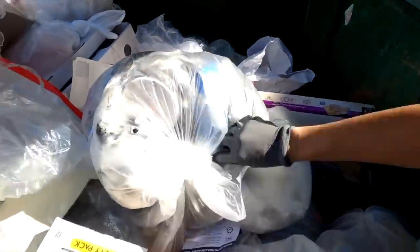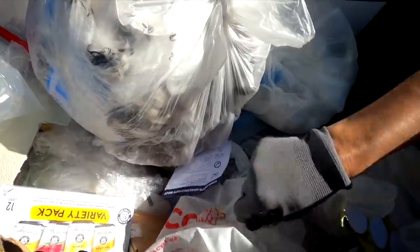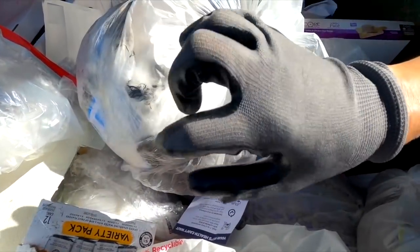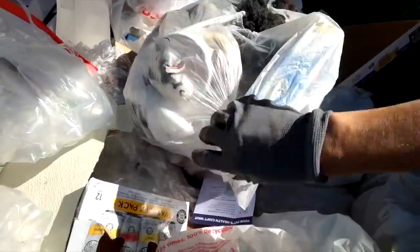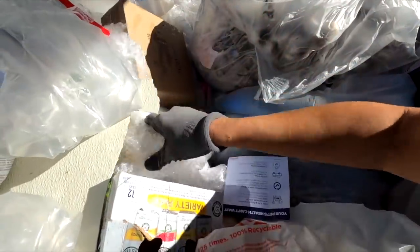That was gross. This side's waterproof, but this side isn't. It's like the knuckles and stuff — it protects against glass and gross stuff, but it's really not good on the other side. But at least your hands can breathe.